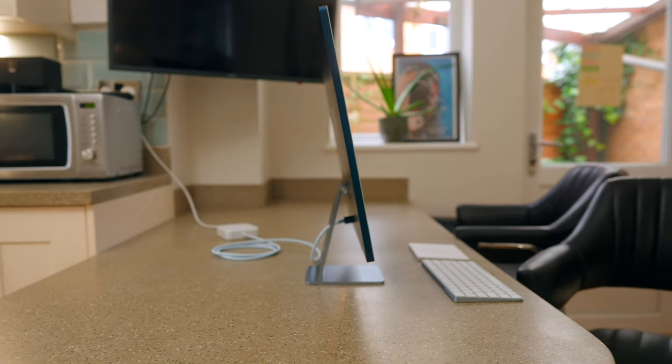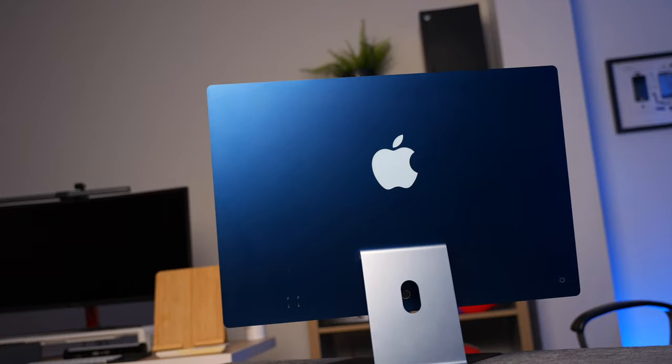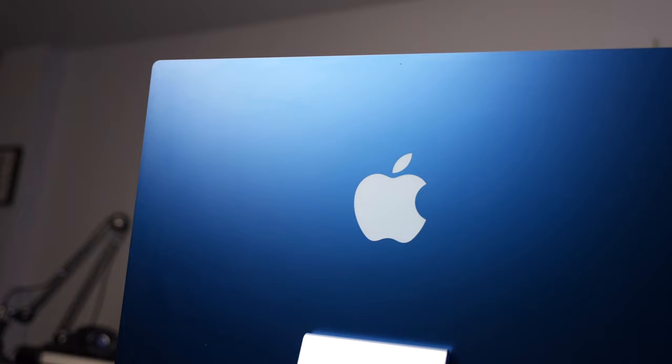Apple rumor expert Mark Gurman tells us in his latest newsletter that one of the most common questions he receives is when the new iMac is coming out. He can now share some good news — apparently, according to Mark's sources, Apple's next iMac is at an advanced stage of development, which means it's entered engineering validation testing, or EVT. The downside is it isn't ready for the public just yet. Gurman says we're probably three months away from seeing them on shelves — probably a Q3, maybe even a Q4 release.